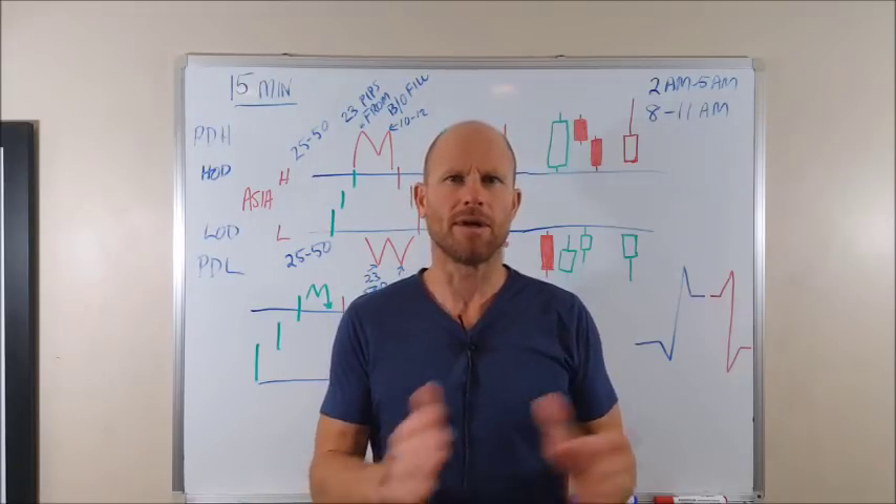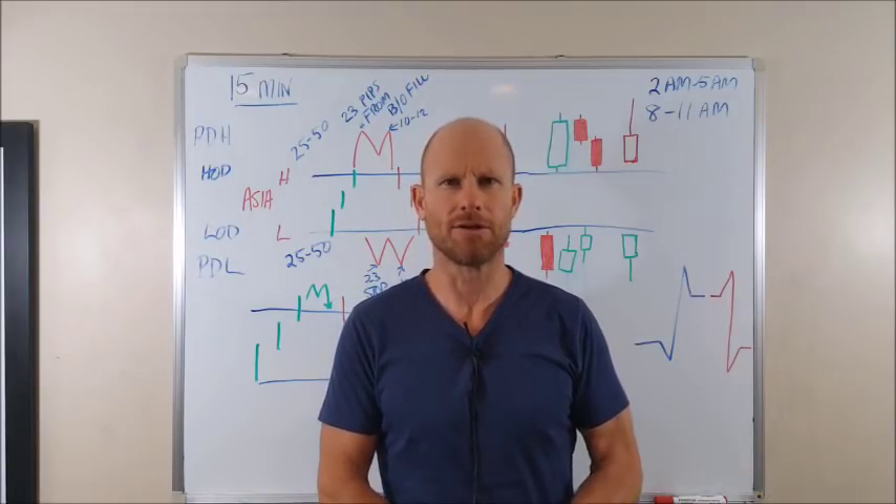Today we're going to talk more about the M and W patterns. Stay tuned traders, we'll be right back.